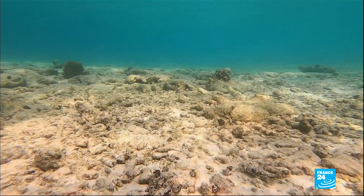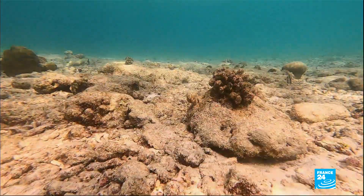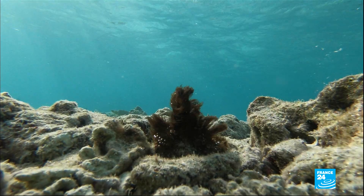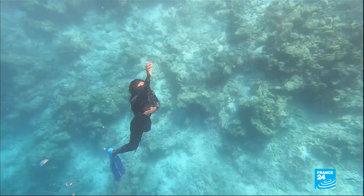There are multiple reasons behind this ecological disaster: construction around the atoll and rising water temperature. In 2016, El Niño had a devastating effect on the region.